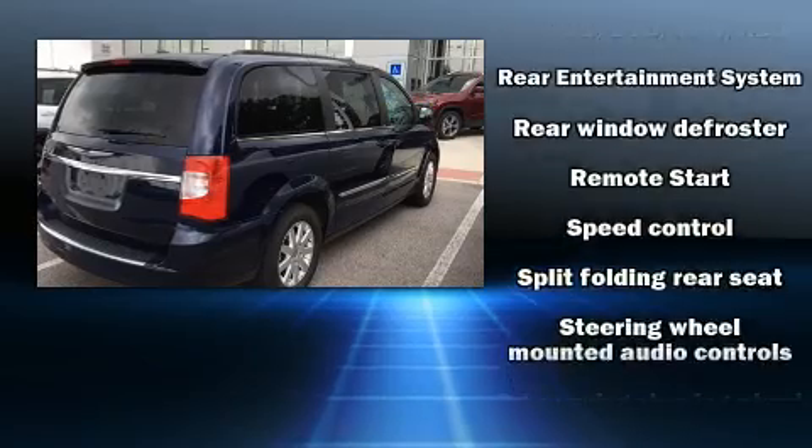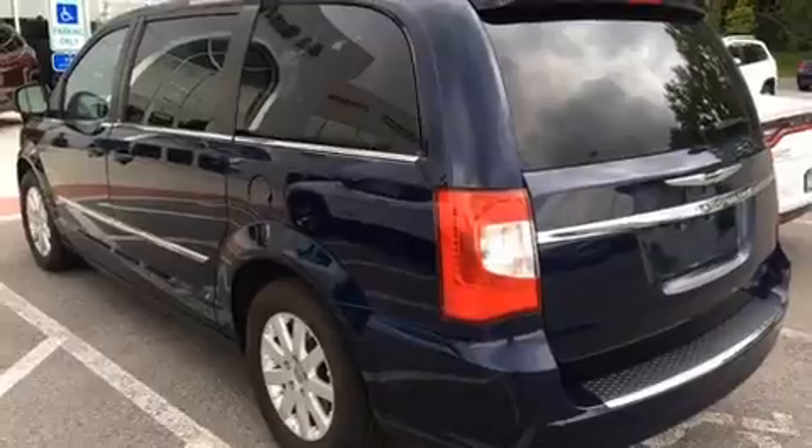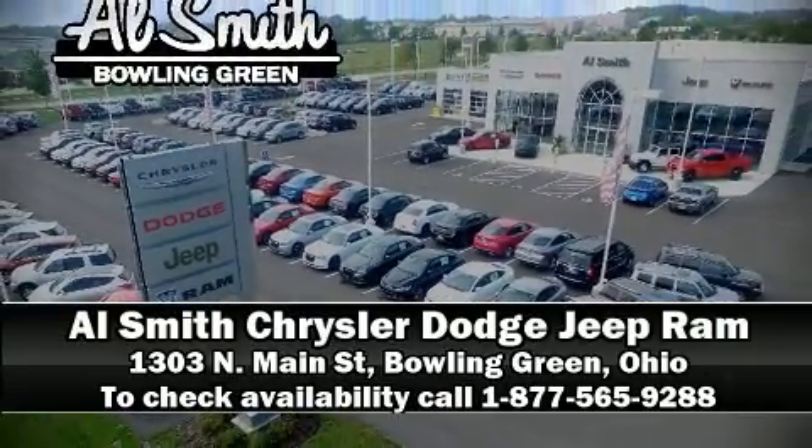A Carfax history report indicates just one previous owner. We'd also be happy to help you arrange financing for your vehicle. Come on in and take a test drive.